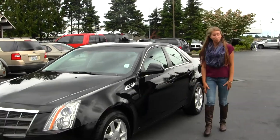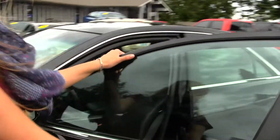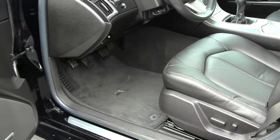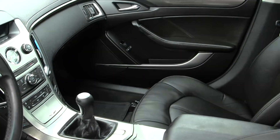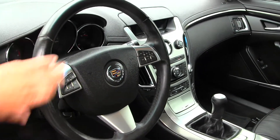Let's take a look at the interior. You have your heated leather seats, manual 6-speed transmission, CD player with iPod integration. You have cruise control, Bluetooth, and stereo controls all right at your steering wheel.